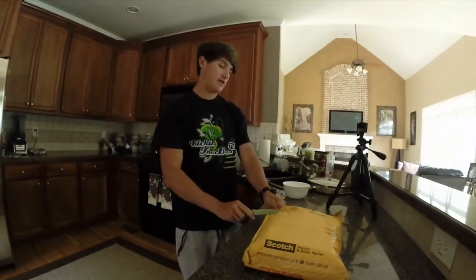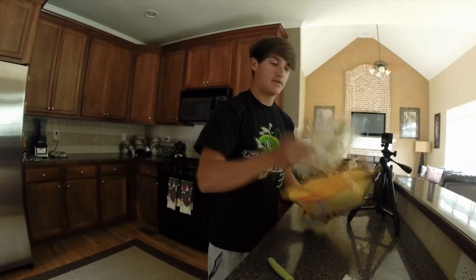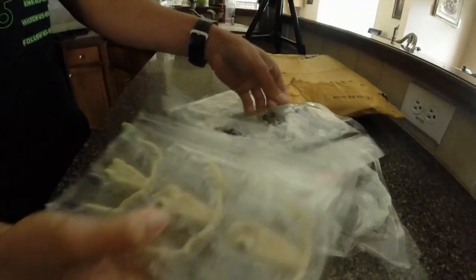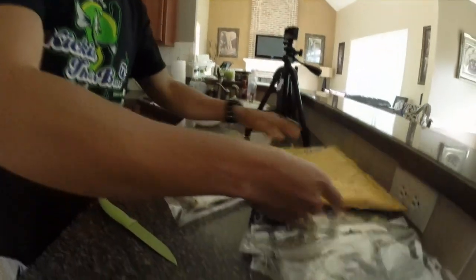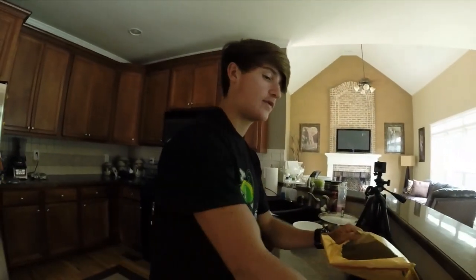Just got a package in the mail — they're soft plastic frogs, like the horny toad kind. That's really cool and unique; I've never really seen anything like that. Going to do an unboxing with some close-up pics of the frogs, so stay tuned.